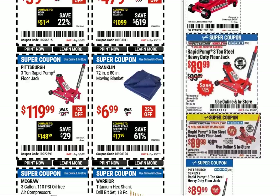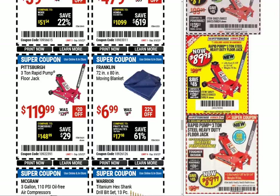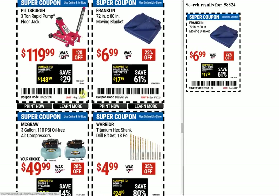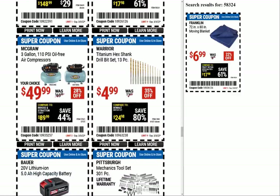We have the Franklin moving blanket — not sure what's going on with the item number because we've definitely seen coupons for moving blankets in the past. They're somewhat decent I guess — keeps things from getting scratched. I mostly like laying it on the ground so I'm not laying in gravel and dirt when working on the car in the driveway.